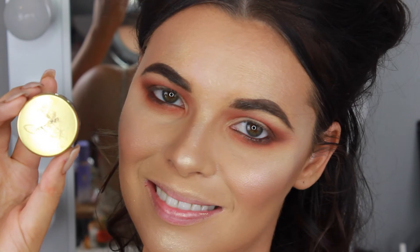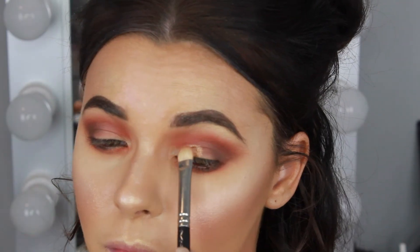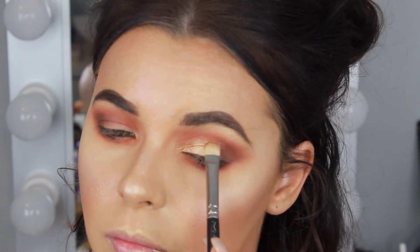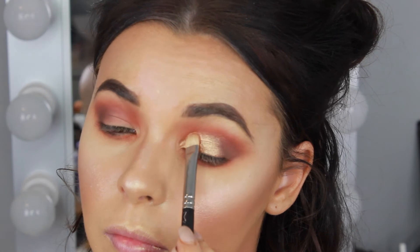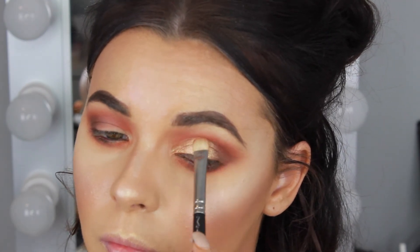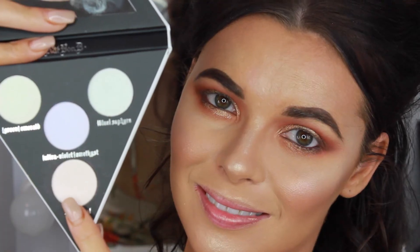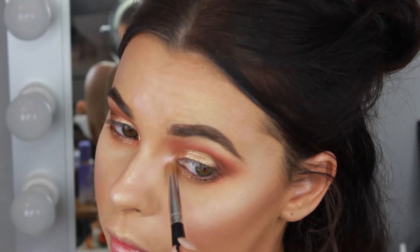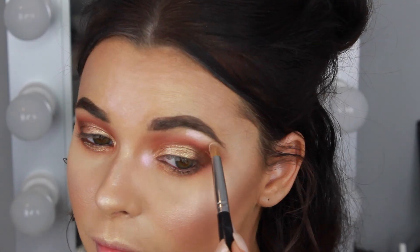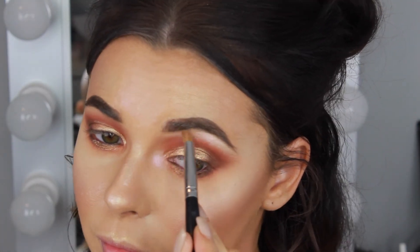For the lid I'm using the Napoleon Purtis Loose Shimmer Eye Dust in the shade Copper Element, pressing that onto the lid with a MAC 239 shader brush. I sprayed my brush with Fix Plus which gives the pigment a more foiled look. I'm also applying it along the lower lash line in the centre for extra shimmer. To highlight the inner corners and brow bone I'm using the Pink Opal shade from the Kat Von D Highlight Palette — I love how this pink shade complements the colour on the cheekbones.